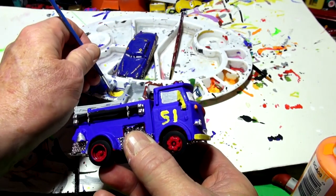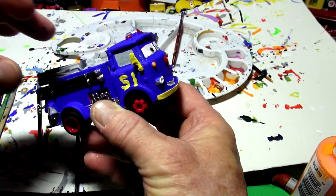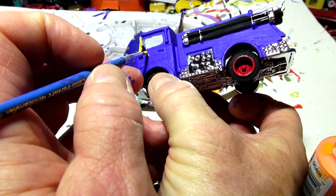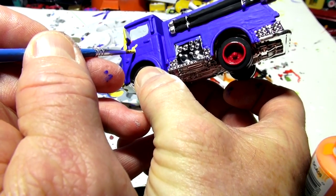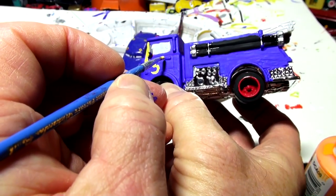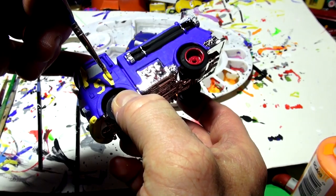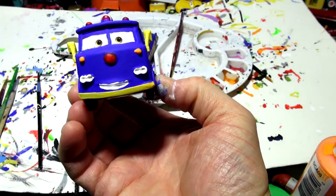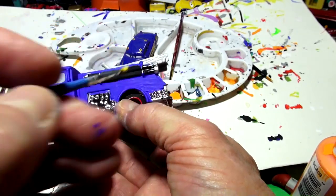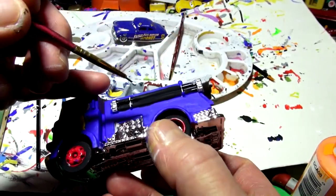Number 51 came out pretty good — I'm really impressed. I struggle sometimes to do a good job on numbers. Wow, perfect! Now flip it to the other door and do 51 there too — that's going to be tough. Okay, that looks good. There — 51 on both doors. Wow, nice! Now I'm going to get my finest brush and see if I can write 'Fabulous Red' on the back. White paint for 'Fabulous' and yellow for 'Red.'